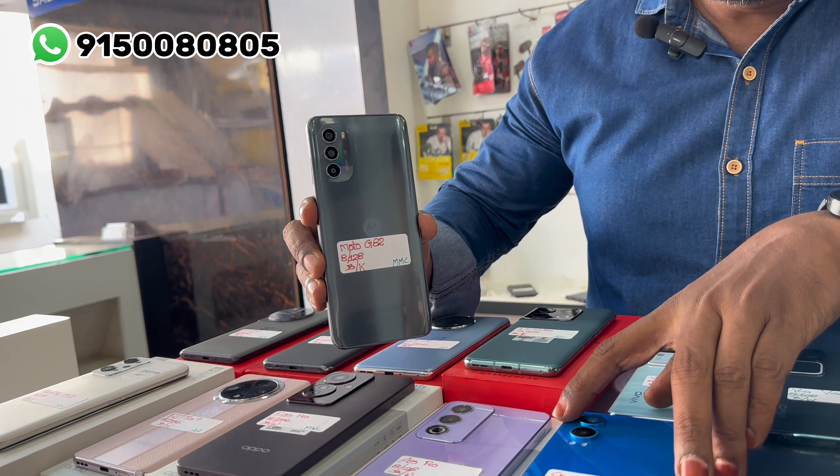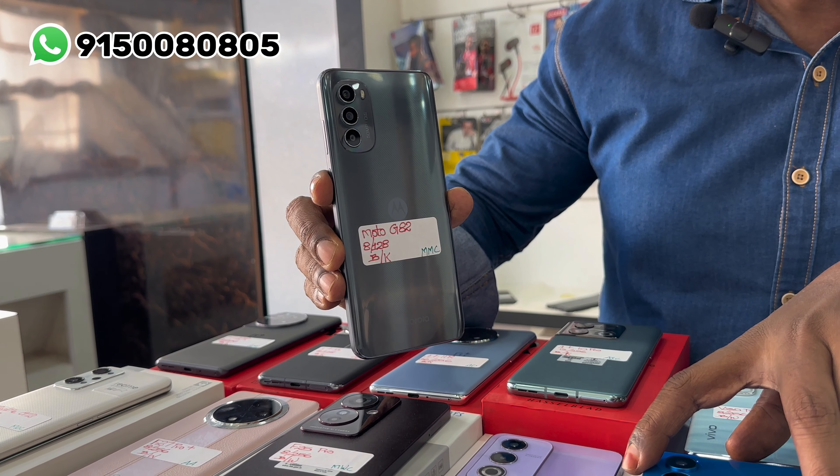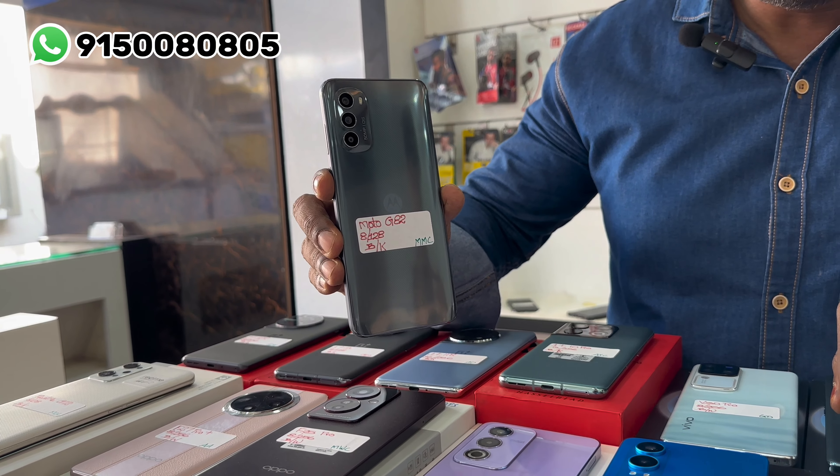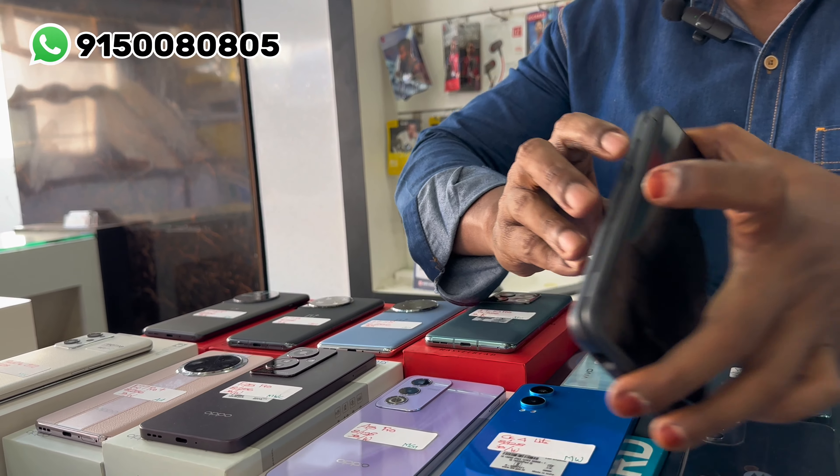Moto G82 is a 5G unit and the price is 11,520 rupees. 8GB RAM and 128GB internal memory box is available. This model is special.